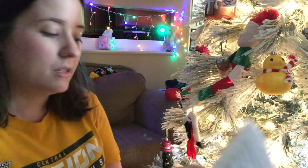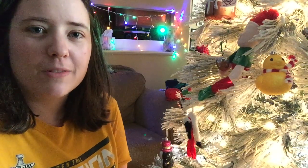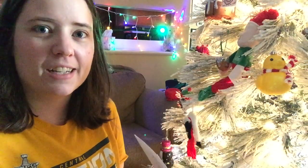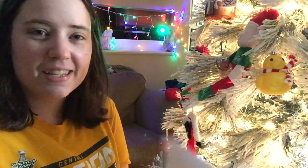So that was all of Kim's Christmas Craft tag. I'll just tag anybody who wants to do it — I'm not good at remembering people's channel names to specifically tag ones who weren't already tagged. If you want to do it, do it; if you don't, don't. I'll see you guys next video. Bye!